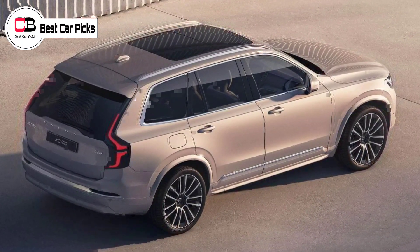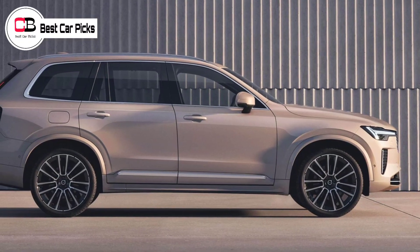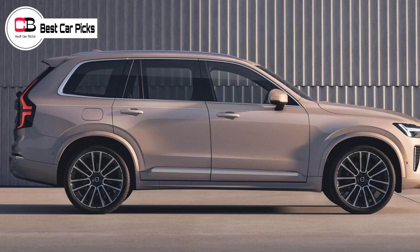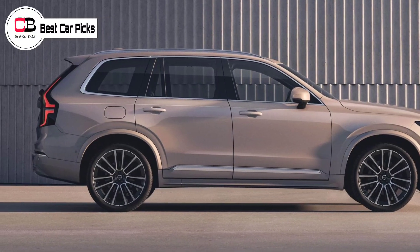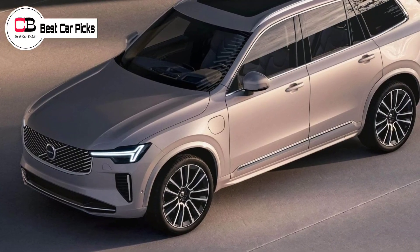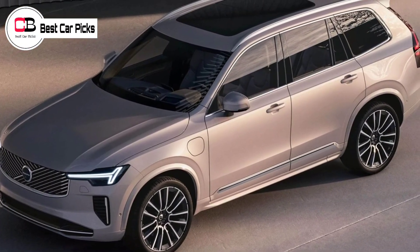Volvo claims it's improved the XC90's suspension, with each damper now able to adapt mechanically to current road conditions to optimize both comfort and stability, for a more confident and relaxed driving experience. Optional air suspension brings the ability to raise the XC90 by up to 40mm or lower it by 20mm.